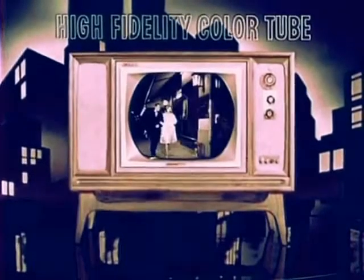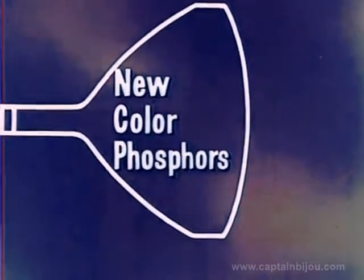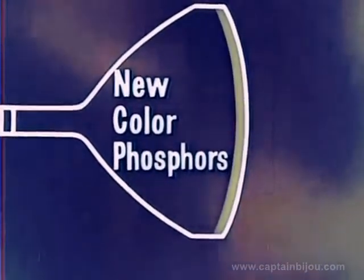RCA's new high-fidelity color tube — the years-ahead tube that sets industry standards — gives you a picture with new brightness, new clarity. Why? Because RCA has developed a new, improved group of color phosphors that give off more light.